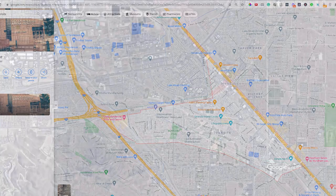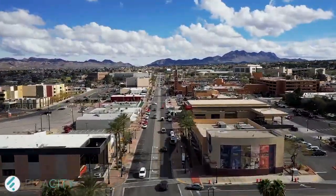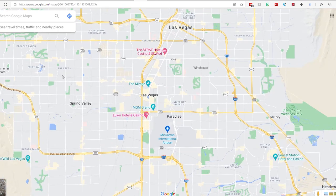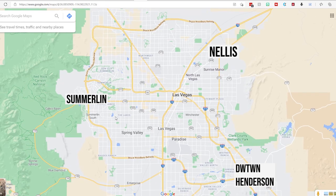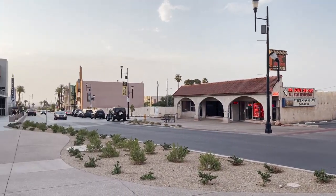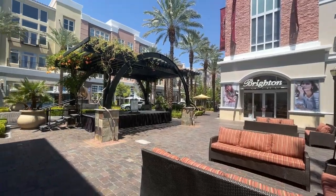This area is original to Henderson, and it's easy to tell because of how it looks. Just to give you a perspective, if you take a look at the map you can see the strip here, Summerlin over here, and Nellis Air Force Base up here. Downtown Henderson can really feel different from other parts of Henderson and Vegas as a whole. Its location helps identify it as an area that was developed way before places like Inspirata, Green Valley Ranch, or Cadence.